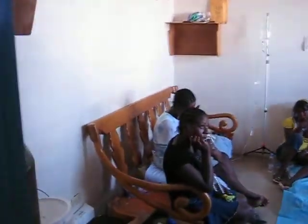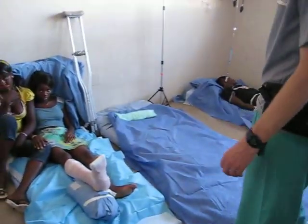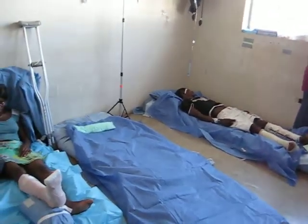This is the wonderful PACU. These are our patient beds. A lot of spinals and ketamine used here. So that's the PACU.